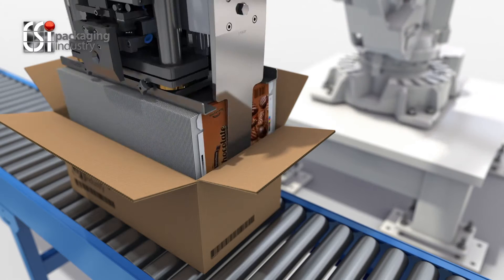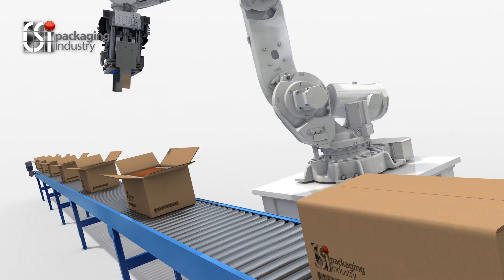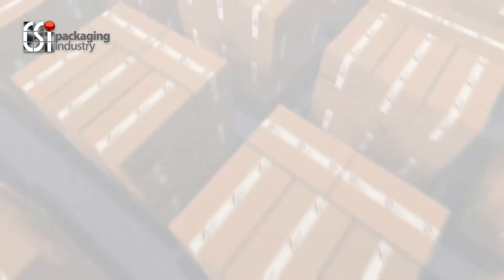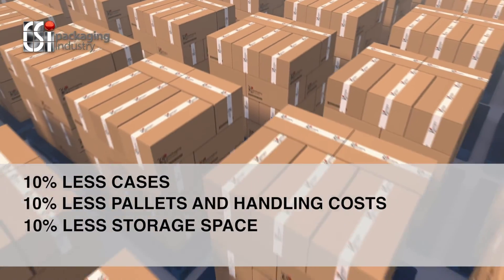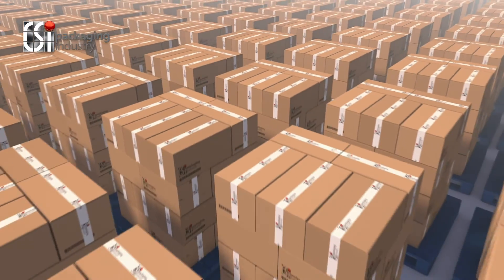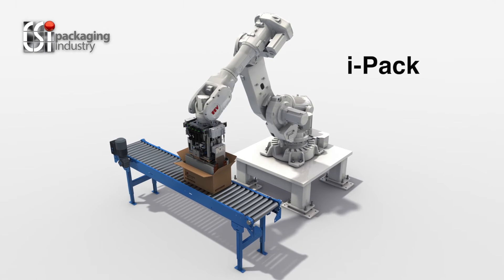With the I Pack, you can choose to increase the density of the case, which can result in every box leaving your factory containing up to 10% more cartons. Imagine that: 10% less cases, 10% less pallets and handling costs, 10% less storage space, and 10% less transportation costs.